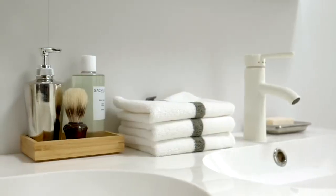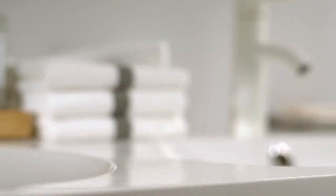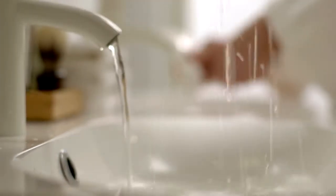As does the couples washstand. In the drawers, neat little boxes separate everyone's toiletries. And of course with two clean and uncluttered sinks, there is no queue to brush your teeth.